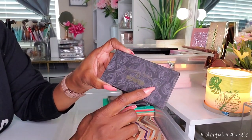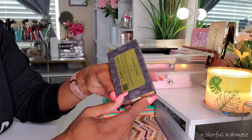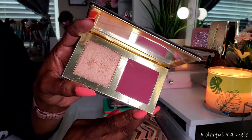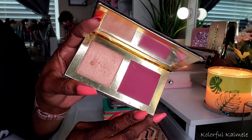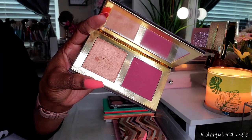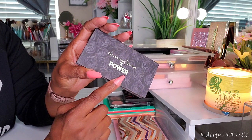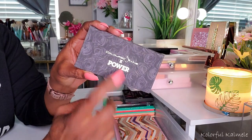So this here is actually a duo — it's my Coloured Raine Power Duo. It's a blush and a highlighter in the shade My Day 1. I bought this when they did the Power collab. Oh my gosh, I fell in love with this. I could not stop gushing over it — it's so pretty, it's so bomb. I believe they just came back out with blush and highlight duos, but I'm not sure. I love this one.